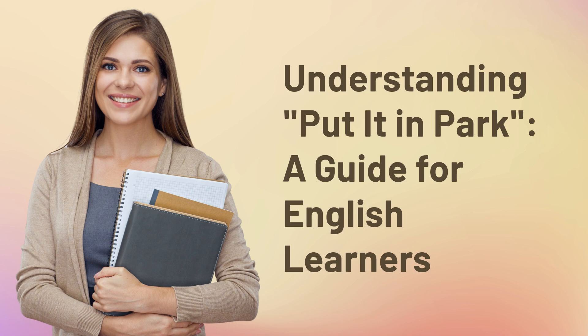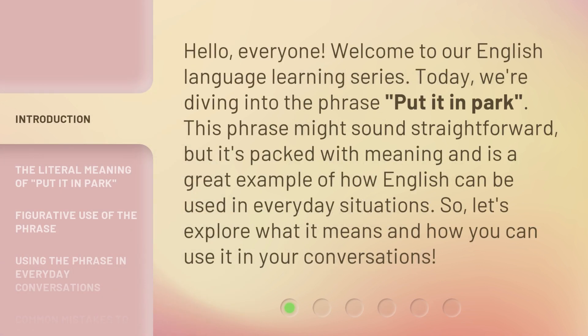Understanding 'Put It in Park' — a guide for English learners. Hello, everyone. Welcome to our English language learning series. Today, we're diving into the phrase 'put it in park.' This phrase might sound straightforward, but it's packed with meaning and is a great example of how English can be used in everyday situations. Let's explore what it means and how you can use it in your conversations.